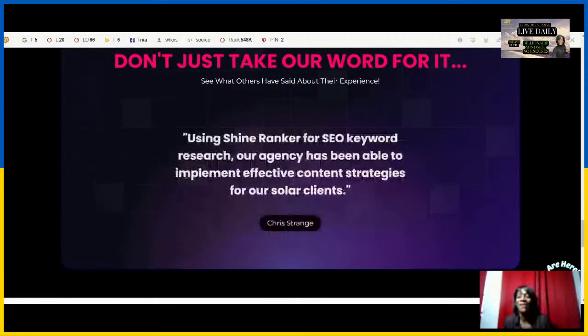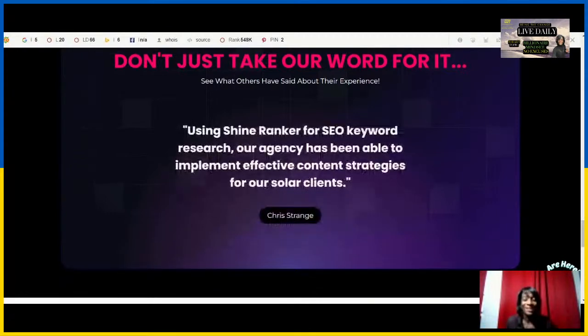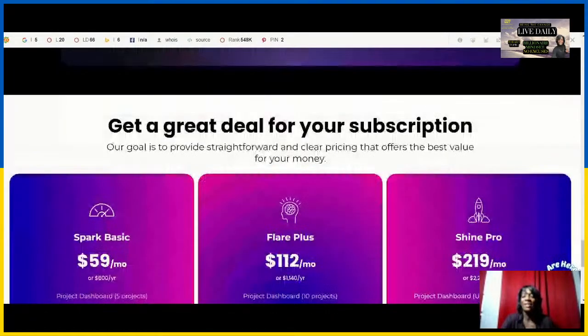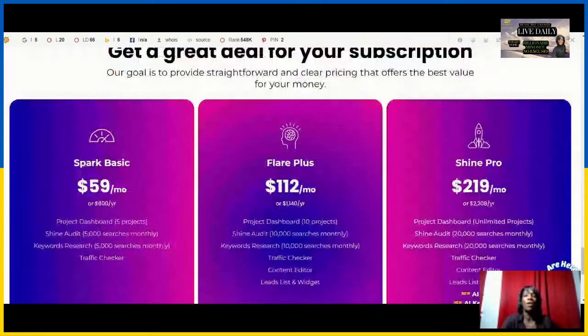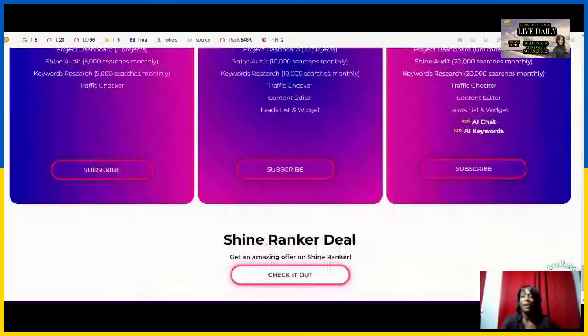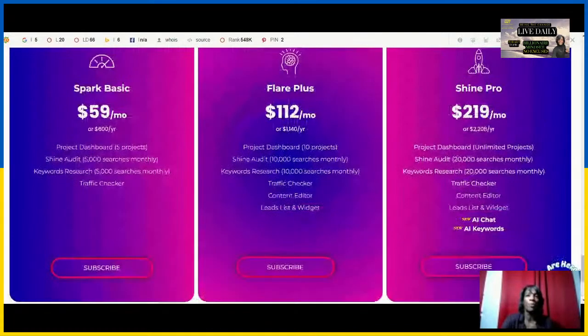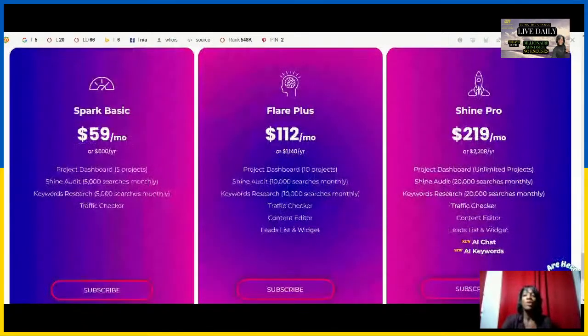The top seven reasons why every online business needs an SEO website audit with ShineRanker. It's a digital landscape and I have a deal going on right now. I'll leave my link in the description where it provides you an annual pass to save on the pricing of this feature, but you can try it out 10 days for free.